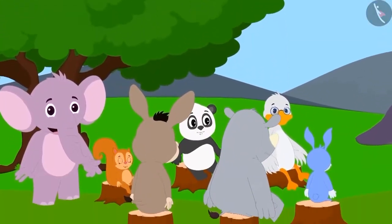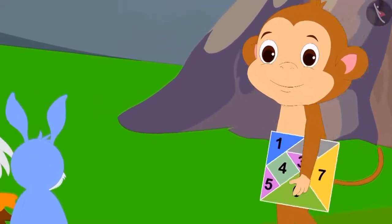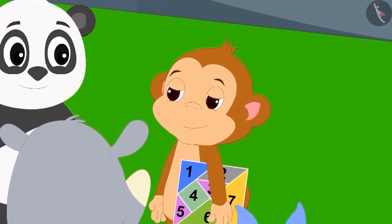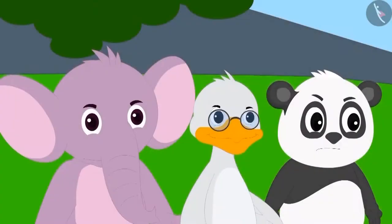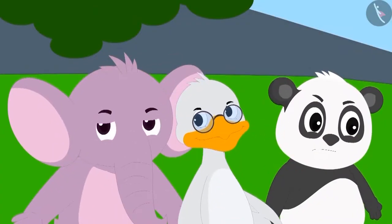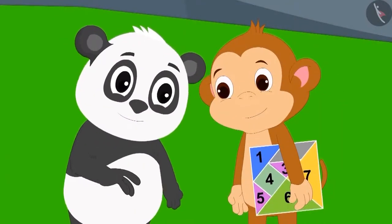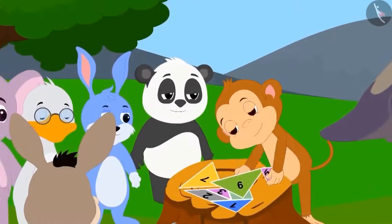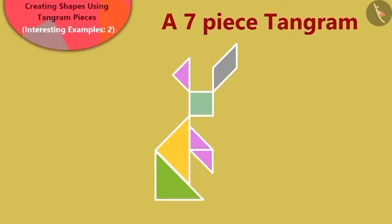The next morning, all the villagers gathered together, waiting for Babban. Just then, Babban reached there with another type of Tangram in his hands. Everybody crowded around Babban excitedly. Babban said that today he has brought a 7-piece Tangram. People did not believe Babban so easily — they felt that Babban was up to some mischief again. Babban said that if it is really a Tangram, then he could make shapes with it.